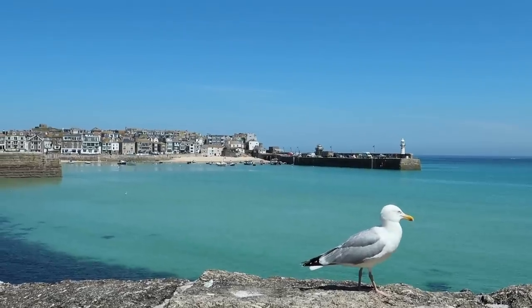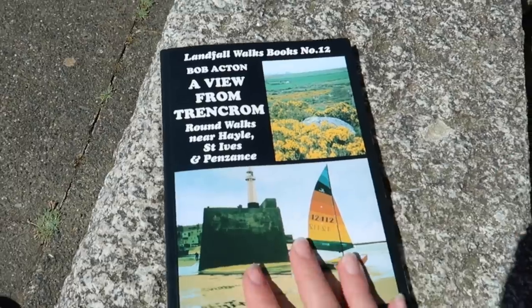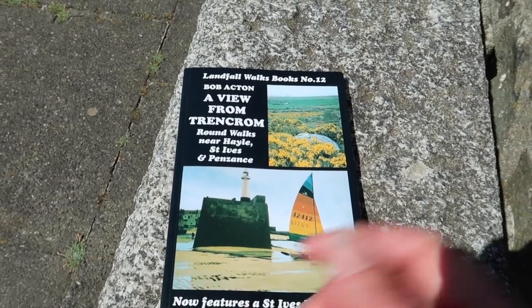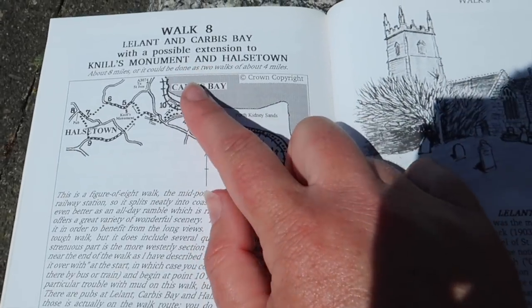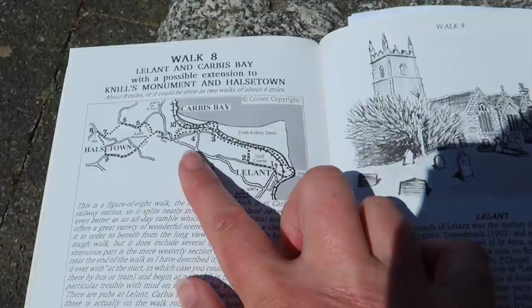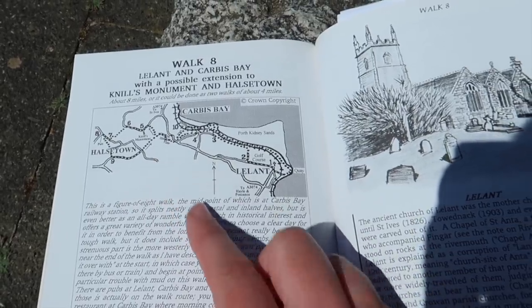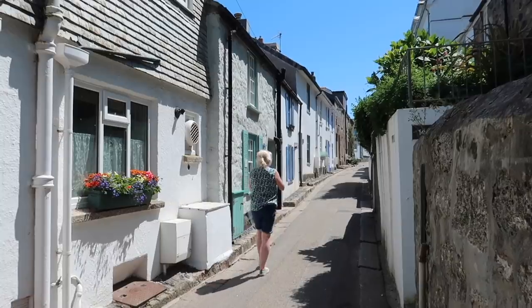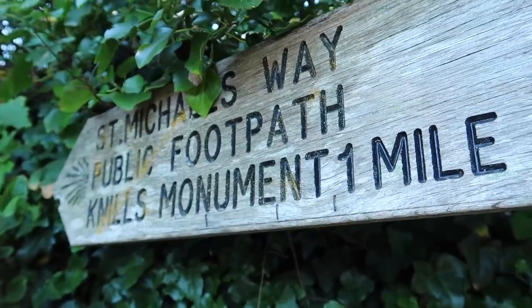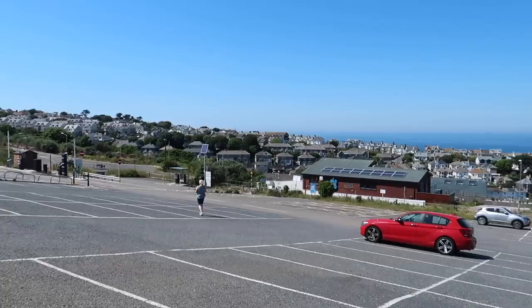We have tried to find a circular walk in a walk book that would take us from St Ives up to Nil Monument and hopefully back around. The closest we got was our Bob Acton book - walk number eight is Lantern Carbis Bay with an extension to Nil Monument and Halstown. We struggled with the instructions so we abandoned that. So it's going to be a homemade walk. We're going to go out towards Carbis Bay and pick up the St Michael's Way, which does go past Nil Monument, then try and come back down behind the leisure centre.